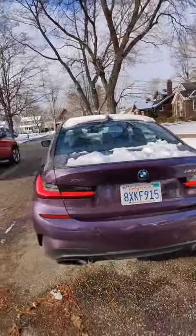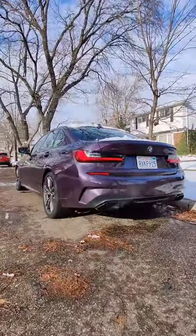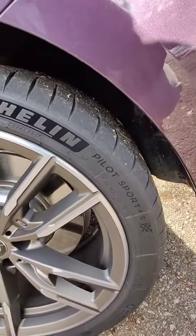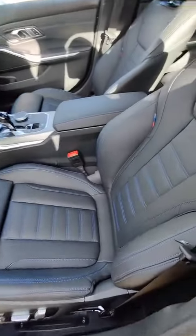It's pretty mean from the back here — nice big rubber. You can see it has some nice grayish wheels with Michelin Pilot Sport 4S summer tires. The interior is mostly black leather.